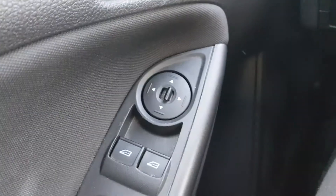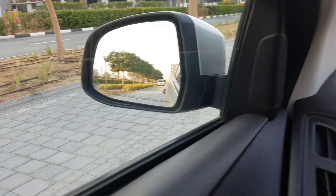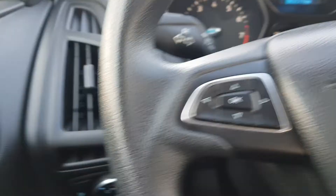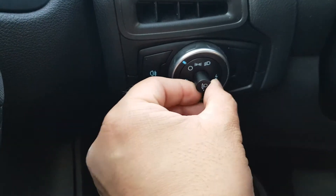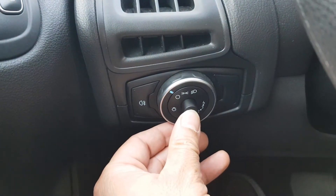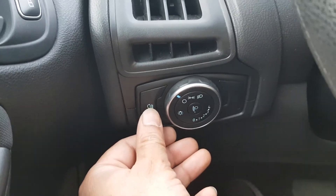So electric windows, of course, fully operational. Mirrors electric — that being the driver's, that being the passenger's. You've got the illumination dial there as well. And you can also adjust the height of the headlights in case you're carrying a load and you prefer the beams closer to the vehicle or thrown off slightly more in the distance. Fog light as well.